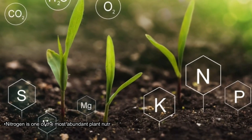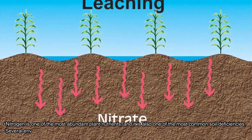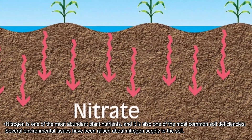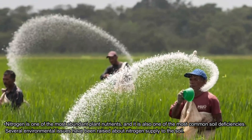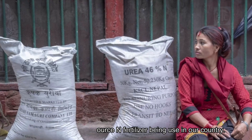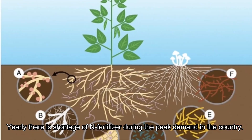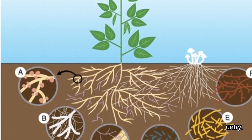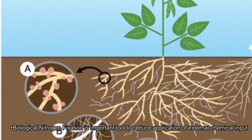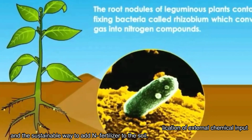Nitrogen is one of the most abundant plant nutrients, and it is also one of the most common soil deficiencies. Several environmental issues have been raised about nitrogen supply to soil. Urea is the common source of nitrogen fertilizer being used in our country, and yearly there is a shortage of nitrogen fertilizer during peak demands. Biological nitrogen fixation is an important tool to reduce application of external chemical inputs and a sustainable way to add nitrogen to the soil.